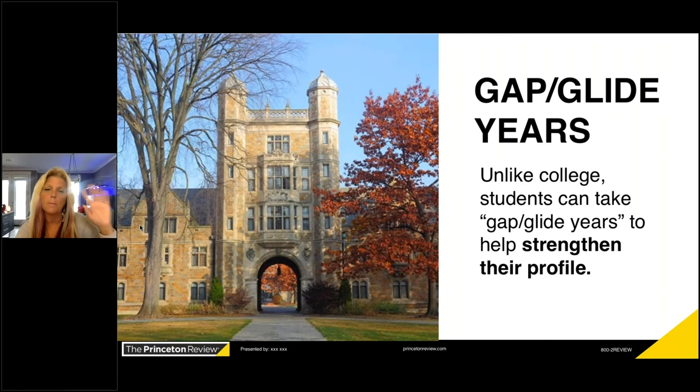Gap years: I cannot recommend them enough. Right now, if you're applying next year, sit down and think about your 15 experiences. Do you hit all the categories? What are you missing? If you're missing something, give yourself a fighting chance and take an additional year to strengthen your application. I've never had anyone take a gap year who didn't come back and say it was the best thing they ever did. You can travel, backpack Europe, get a job, get exposure through volunteering — all of these make you more competitive.